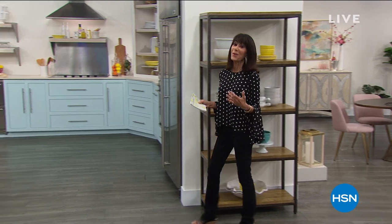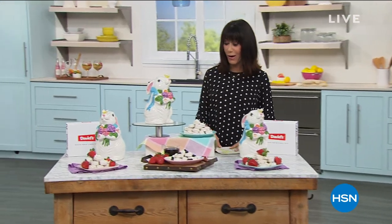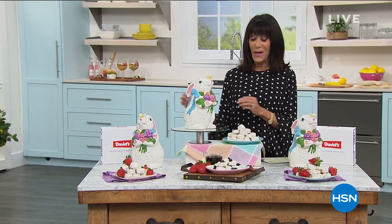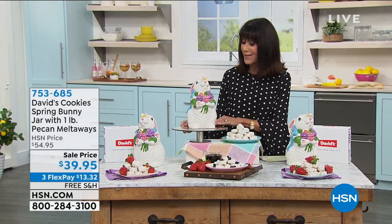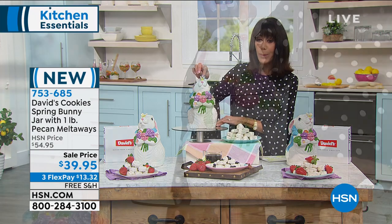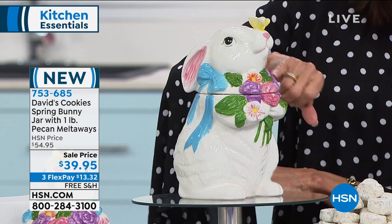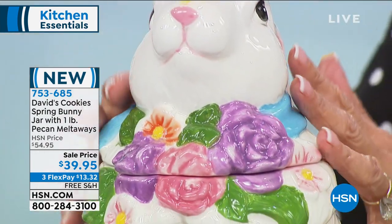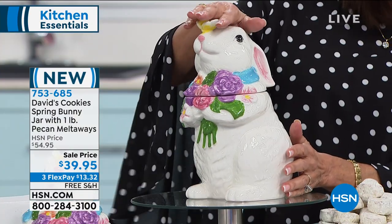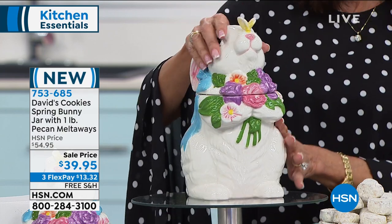Easter is right around the corner, and one of the fun things for us here at HSN for many years is the opportunity to offer you the perfect collectible. These are cookie jars — the first time for you guys to see this very, very sweet bunny. I'm obsessed with the little butterfly on her nose. Look at her gorgeous collar with little bits of lilac and pink. They are all hand-painted, all hand-glazed, approximately 11 inches in height, true limited edition, true collectibles.